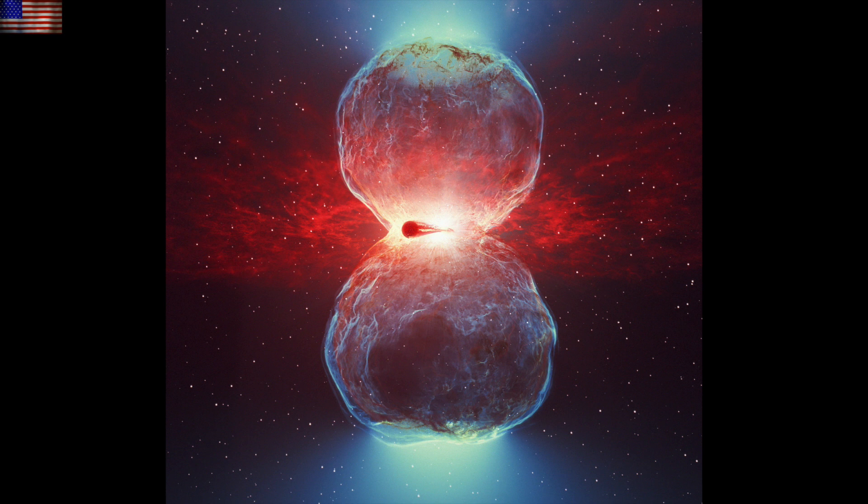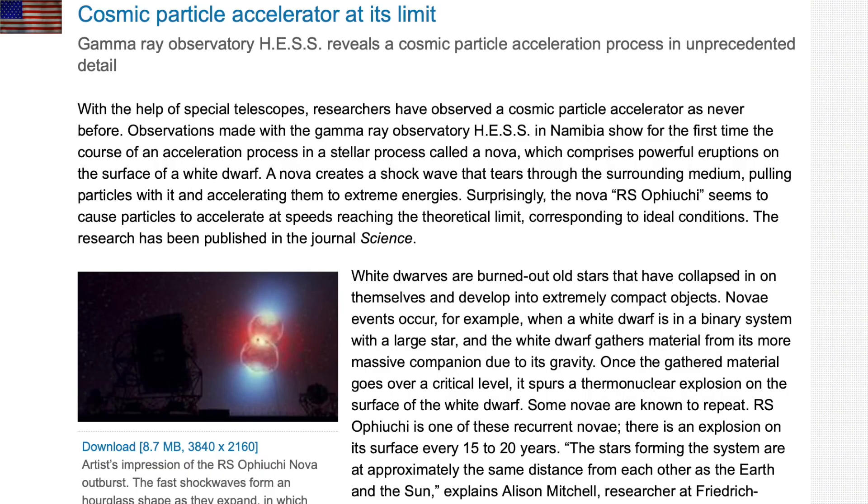Let's go to RS Ophiuchi, the gorgeous nova event that had boomed before and will boom again. They found incredible cosmic ray acceleration in the nova event such that it speaks to the source of the cosmic ray sea through which our planet and solar system glides. These recurrent events are likely a major contributor to the galactic cosmic rays.